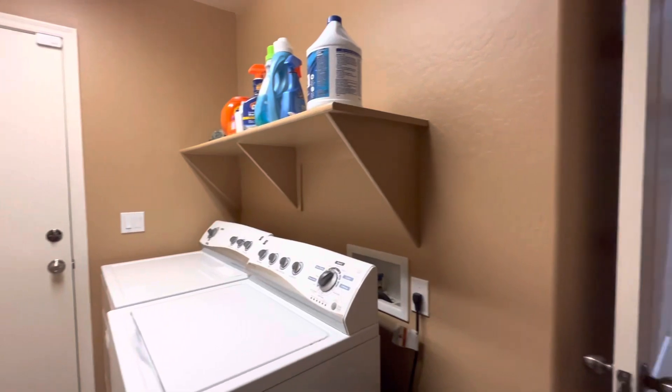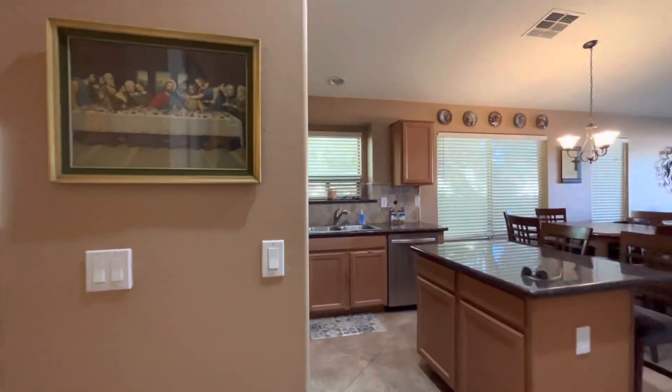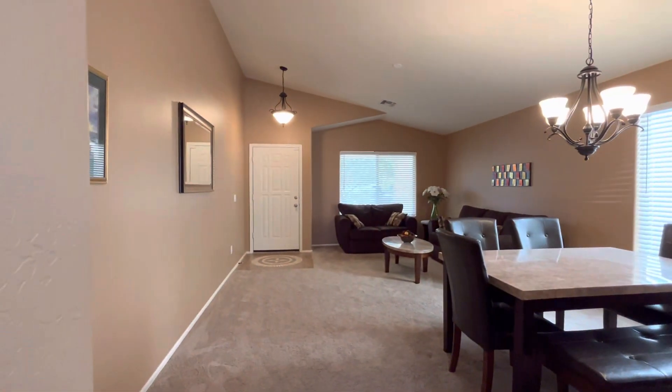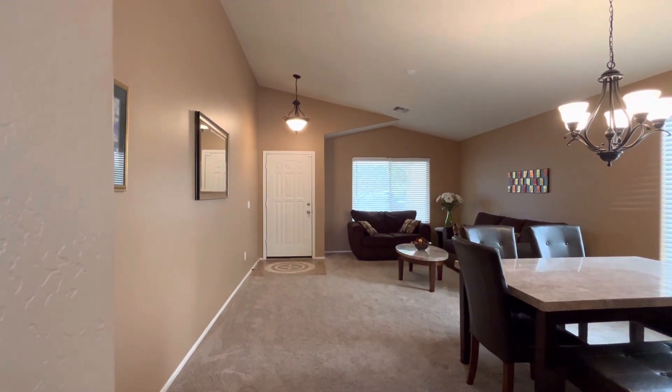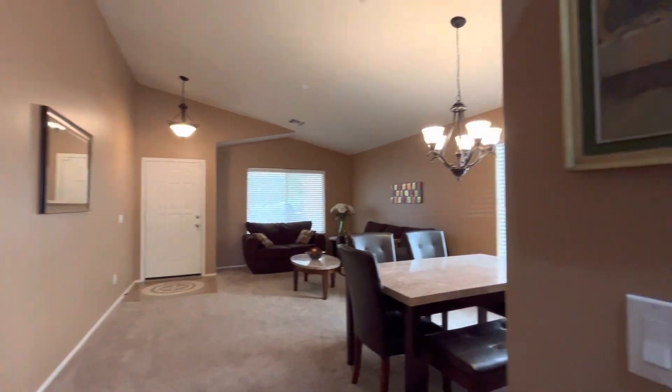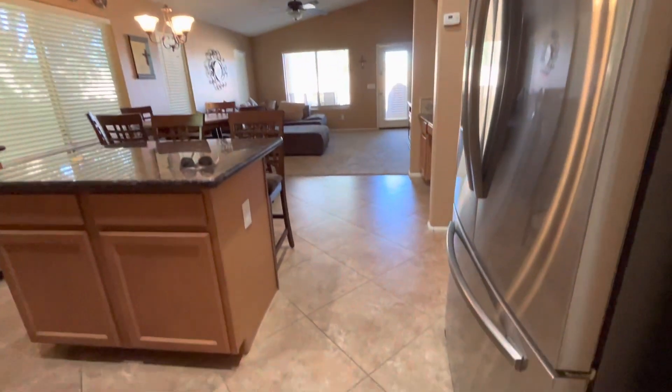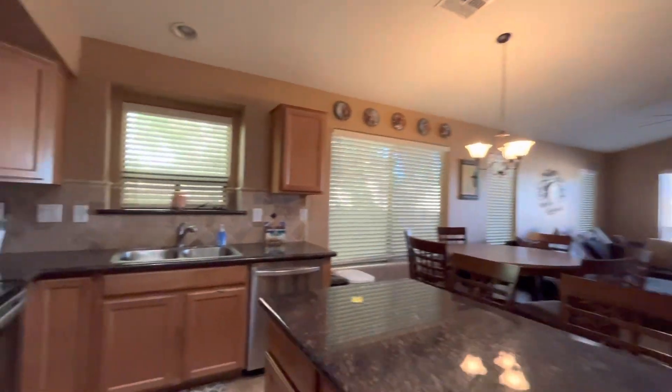The two-car garage is right out there. In the front we had carpet, there's a little landing at the front door, and then it flows into tile in the kitchen area. We have granite countertops.